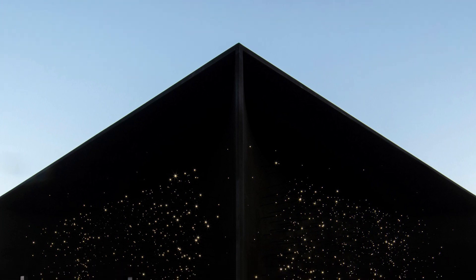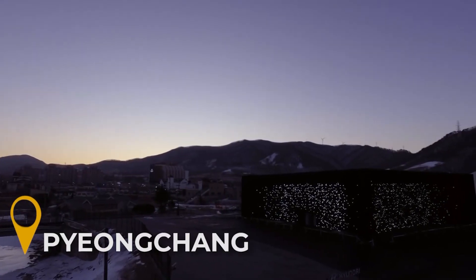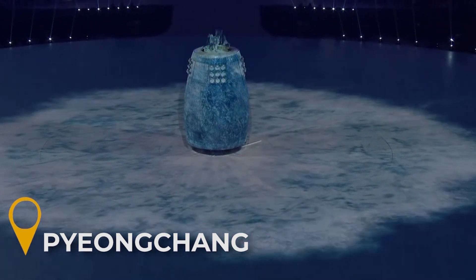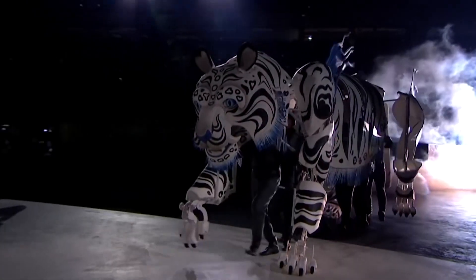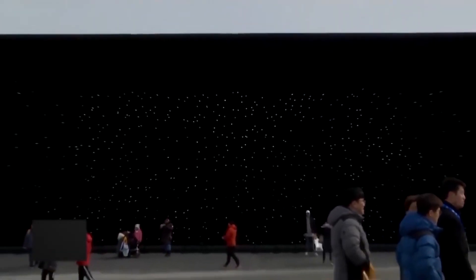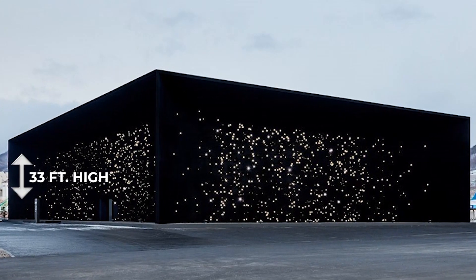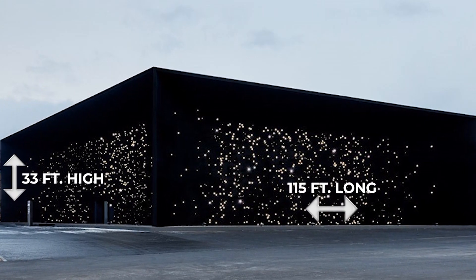Although Kapoor owns the exclusive rights to the first version of Vantablack, other artists have been able to use new forms of it to create masterpieces. One example is the Vantablack Pavilion unveiled for the 2018 Winter Olympics in Pyeongchang. Architect Asif Khan did just that — the so-called darkest building on Earth looked just like negative space against the winter sky, standing nearly 33 feet high and 115 feet long.